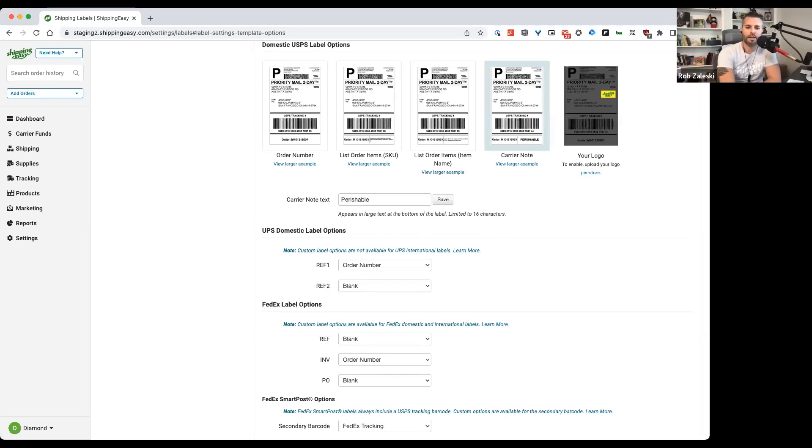Merchants can set this up to automatically happen for their orders. They just go in, select that label layout, put in the carrier note, click save, and it's going to come out on every label automatically — you don't have to keep doing it each time. That's a huge tip for time savings.